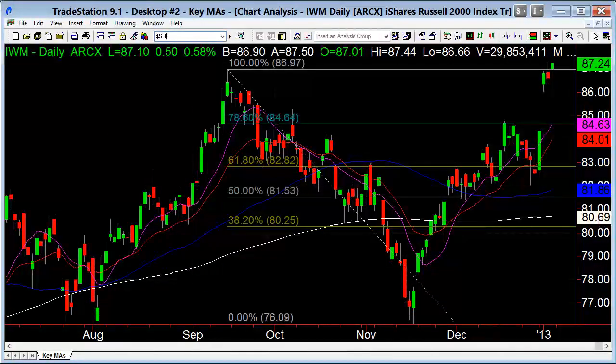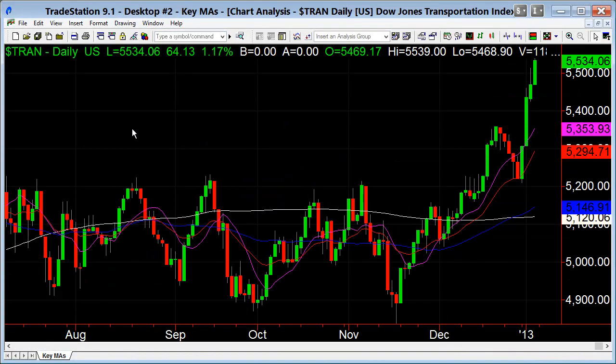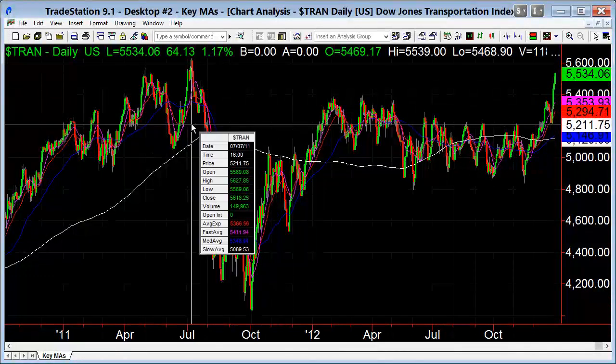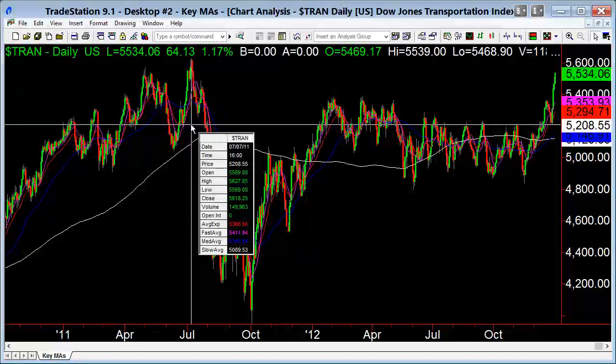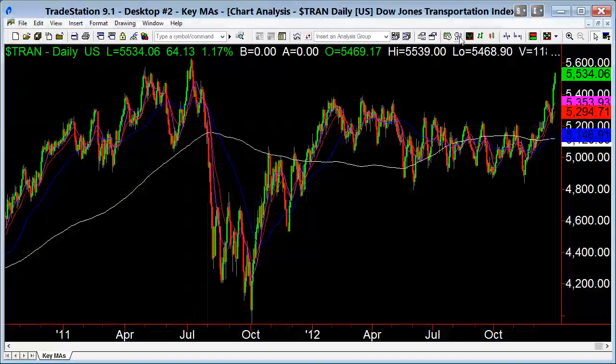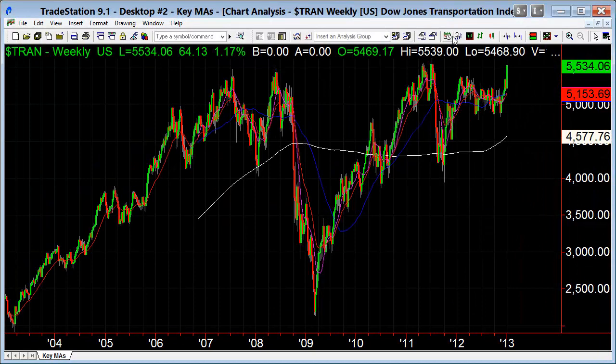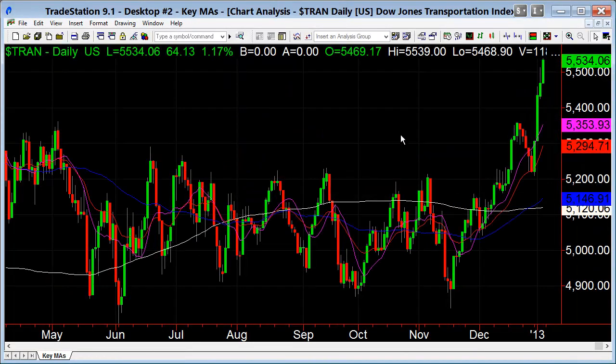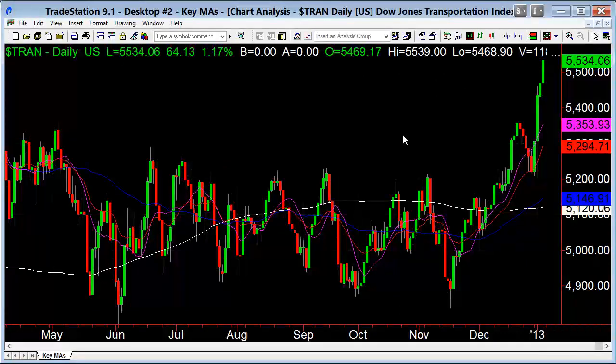Let's look at some indexes. I want to start with the transports today, and the transports had a wicked week. Monday was great, Tuesday closed, but look at the bar on Wednesday — a real nice, strong breakout over this basically year-long consolidation. Based on the retracement values, it's suggestive that we do test the highs from 2011. On the weekly chart, a break of that would be all-time highs. The transports are screaming, and that is a good sign.